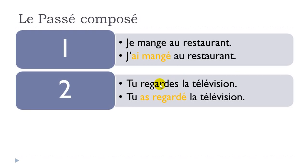Another example: Tu regardes la télévision. Remember, regarder is to watch. Tu regardes la télévision — that's the present tense. To put the same verb at the past tense, we follow the same rule. We had avoir at the first person: j'ai. Here we've got avoir at the second person for tu: tu as, at the present form. Then you put the participe passé form with an accent, because it belongs to the first group.